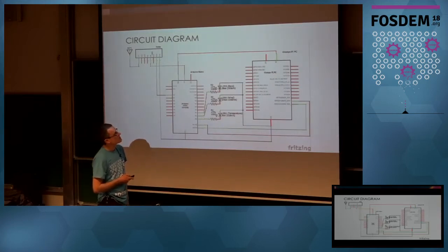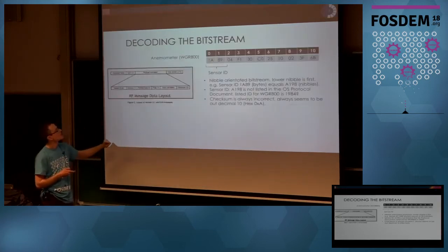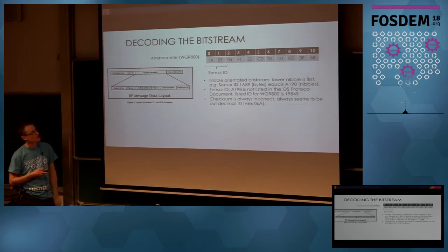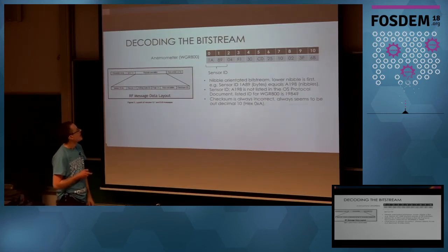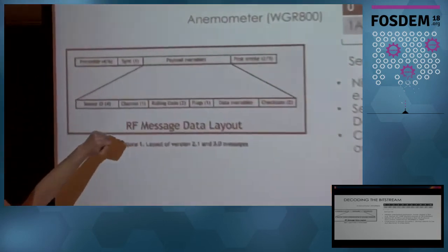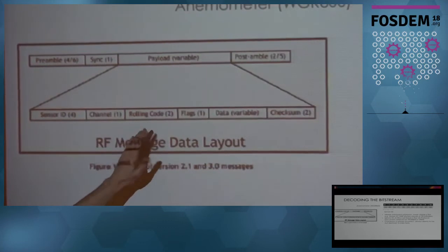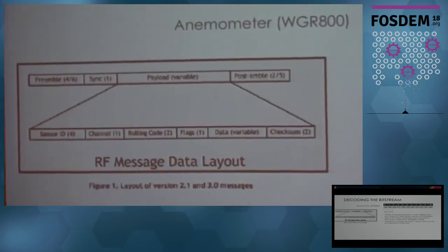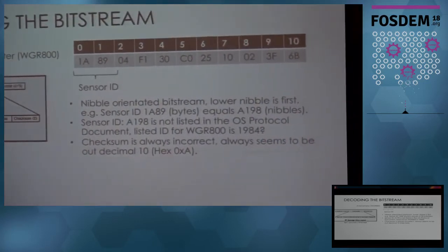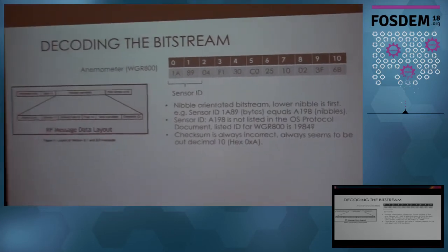It's a pretty simple circuit. This came from the 'Decoding the Oregon Scientific Protocol' document I showed earlier. It basically indicates what the header looks like and the payload looks like. You end up with the sensor ID, the channel, a rolling code which changes with every power cycle of the sensor, various flags to tell you if the battery needs to be changed, the sensor data itself, and then a checksum. So it all should be fairly straightforward at this point, right? Well, not so much.